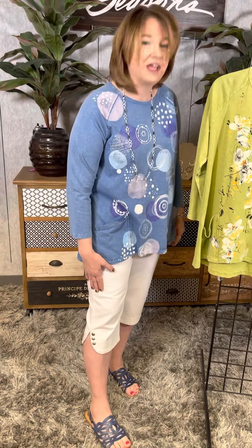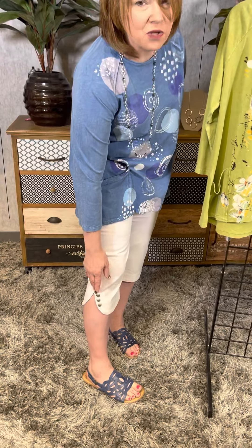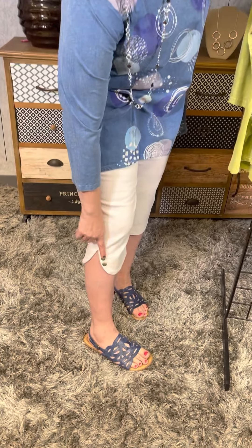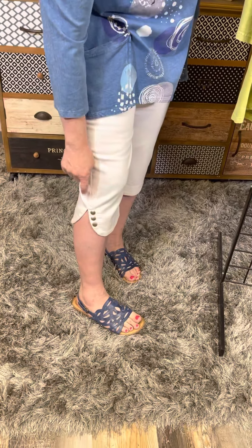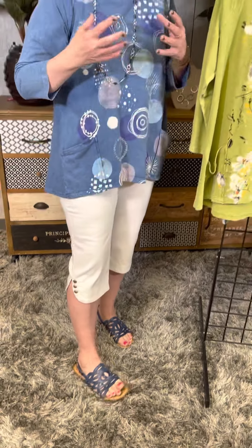I chose a white Capri from Briggs, which is also a brand new delivery. We carry this every year, but they always change it just a little bit. The fabric is always great, but they do a little bit of difference on the leg opening. Last year we had a straight leg with snaps. This has a scalloped opening, which I really like. Very nice and comfortable against my calf and easy to wear.